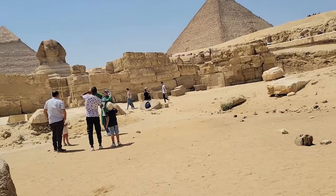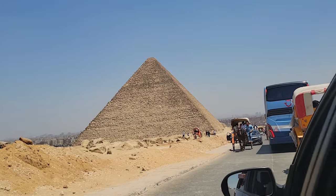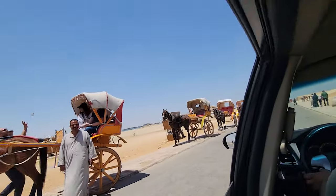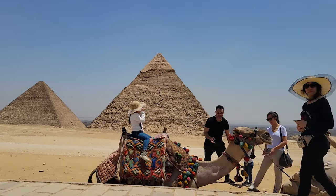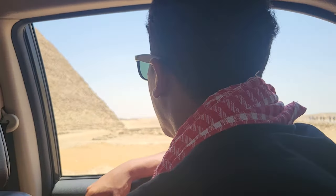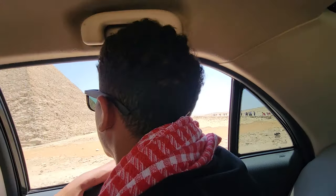Bucket list complete. Going from pyramid to pyramid can be a bit time consuming, so you have the option of either taking a carriage ride with horses, moving on camels, or simply using a car to commute faster. We already had a paid tour guide, so we had the car covered.